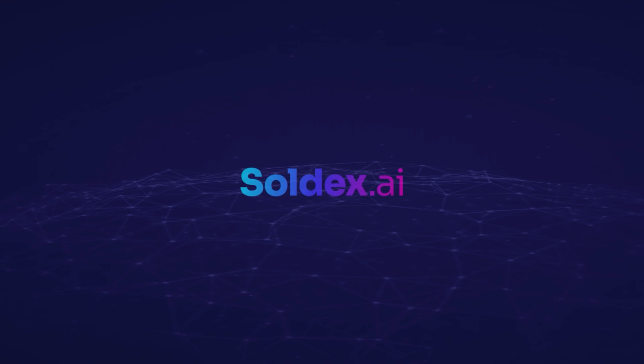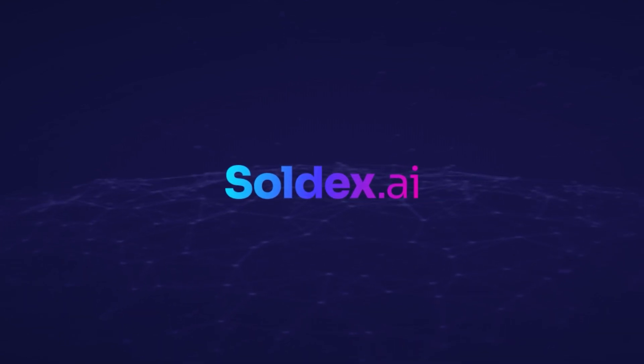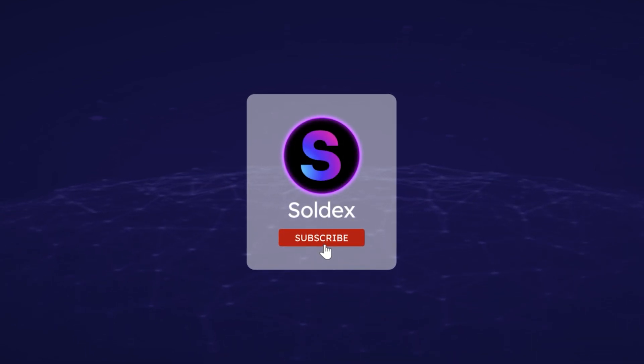Thank you for watching this video. If you have any questions, let us know in the comment section so we can address them or perhaps make a video on them. Stay tuned for more crypto and DeFi content, and don't forget to check out our other videos on Soldex Academy.